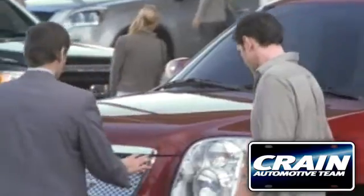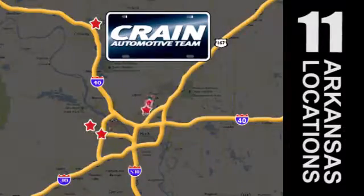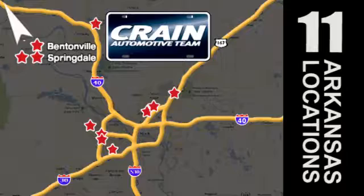Visit us anytime at craneteam.com. Go, go — Crain Team's got 'em! CrainTeam.com